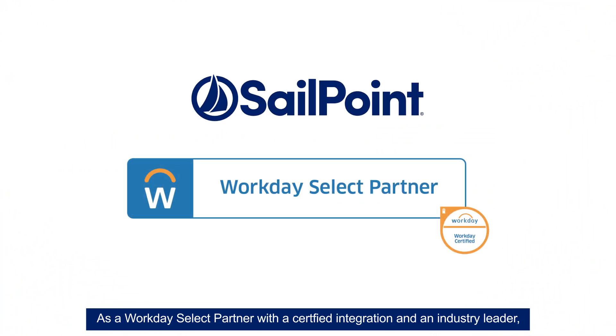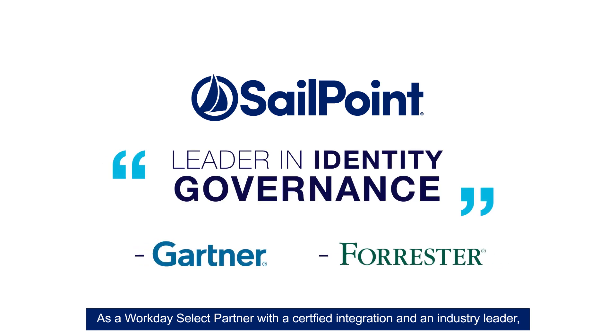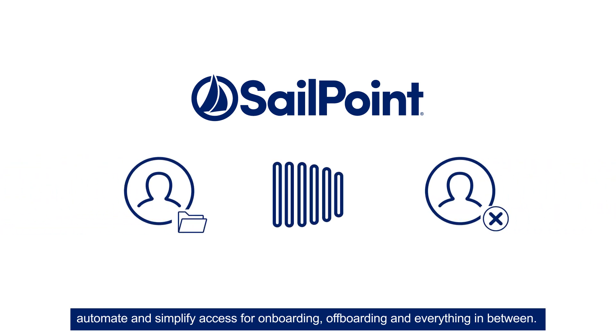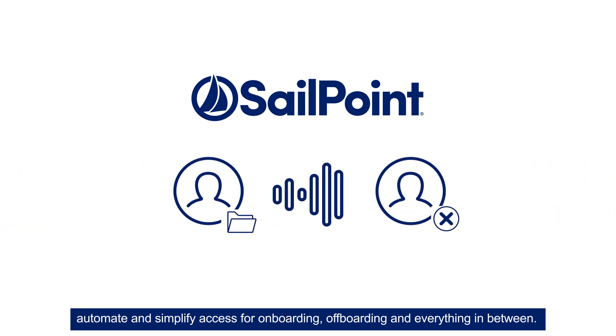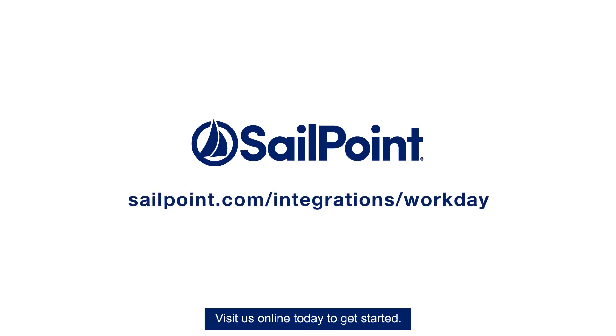As a Workday select partner with a certified integration and an industry leader, SailPoint is the trusted cloud identity governance solution to automate and simplify access for onboarding, offboarding, and everything in between. Visit us online today to get started.